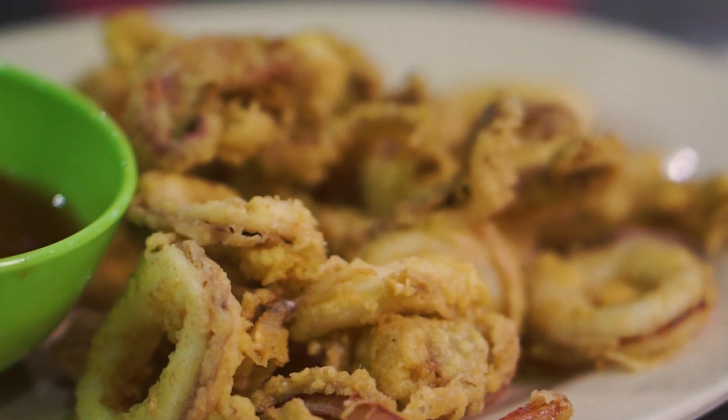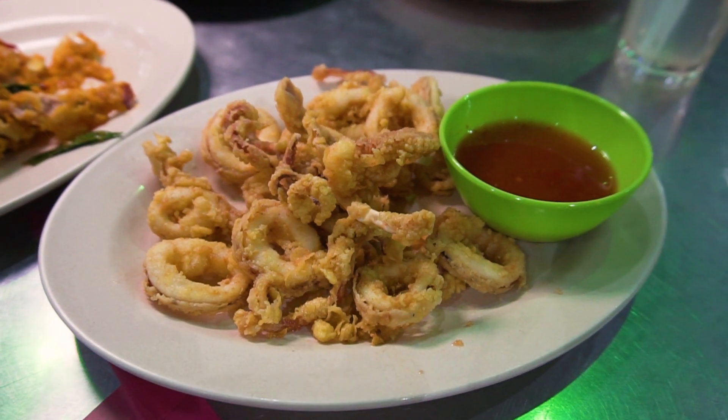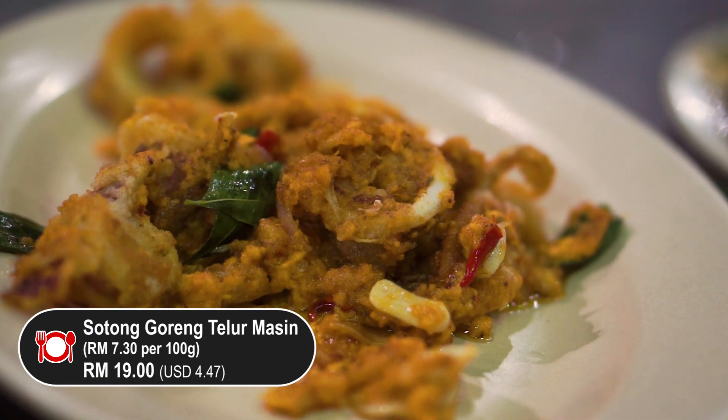Wow, so fresh and chewy! It's very lightly marinated — love it, so fresh, so good. Let me try what kind of sauce that is. Definitely a sweet chili sauce, pairs pretty well. But the squid on its own is really fresh.